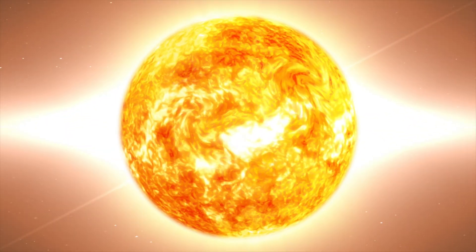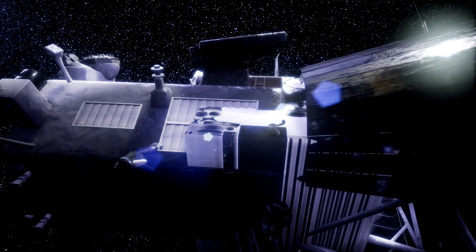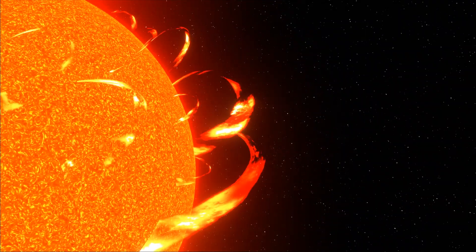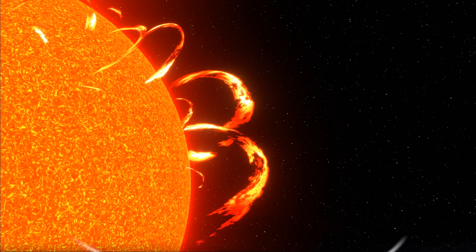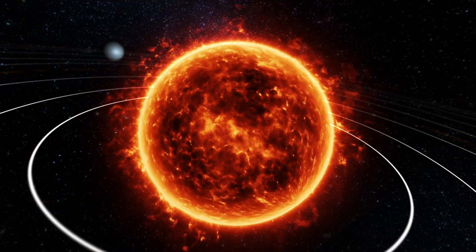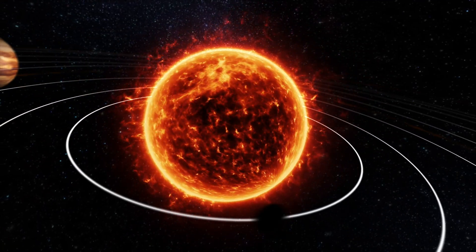Another important aspect of the Solar Probe mission is its focus on solar wind. This is the constant stream of particles that the sun is constantly spewing out into space. By measuring the properties of the solar wind close to the sun,